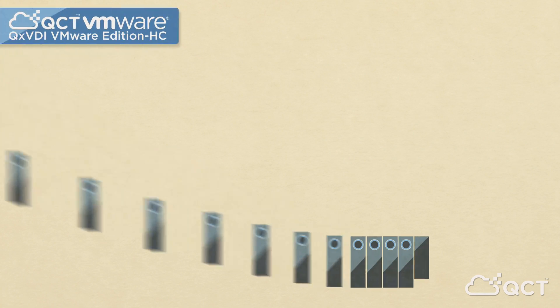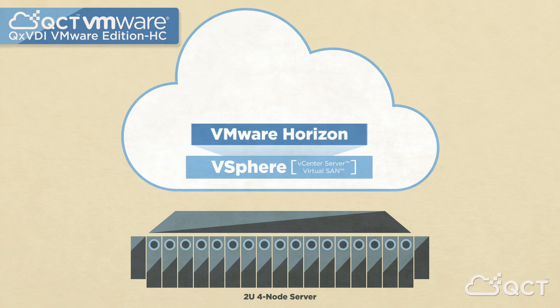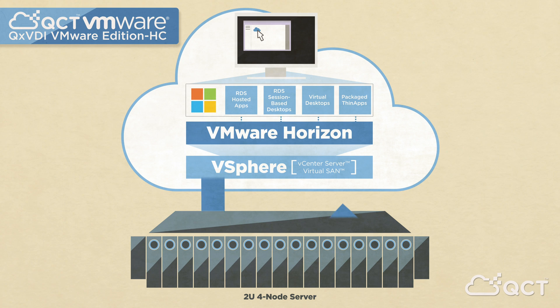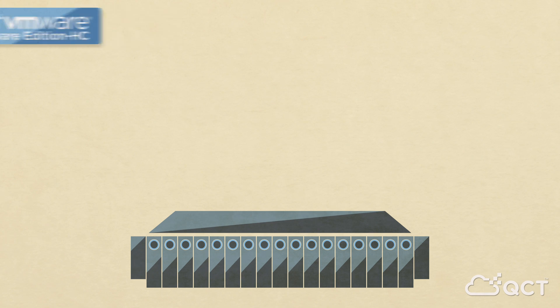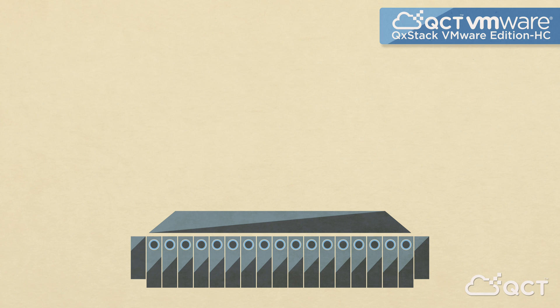Another solution for VDI, the QX VDI VMware Edition HC — a 2U 4-node server designed as a scalable building block for compute-intensive applications, virtualized through VMware's vSphere software suite, which includes the vCenter server management application and Virtual SAN software-defined storage. Combined hardware resources are integrated with an industry-leading software stack by VMware Horizon 7 Virtual Desktop Infrastructure, to deliver a modular, stackable, expandable, all-in-one appliance.